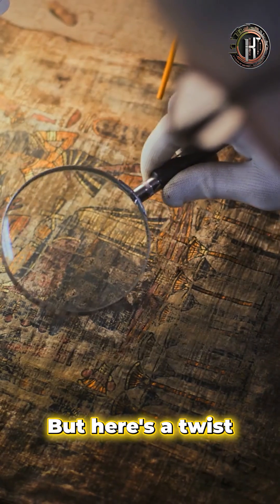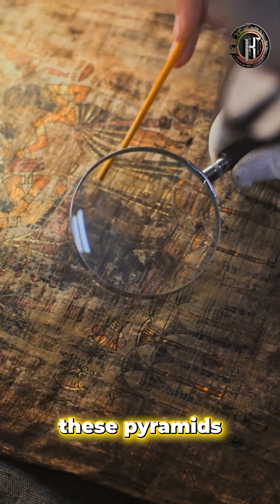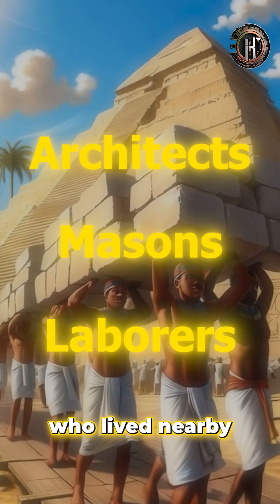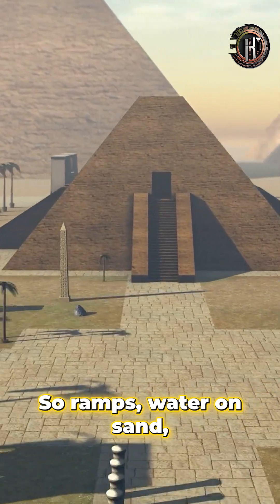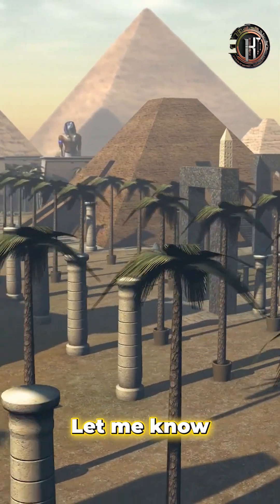But here's a twist. Recent studies suggest it wasn't slaves who built these pyramids. Instead, it was a skilled village of workers, architects, masons, and laborers, who lived nearby and were even paid for their work. So, ramps, water on sand, or maybe something we haven't even thought of yet. Let me know what you think.